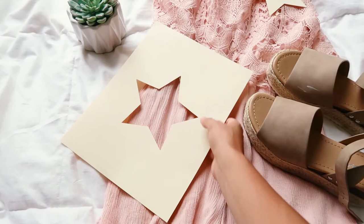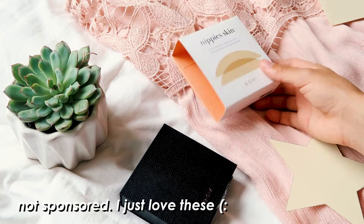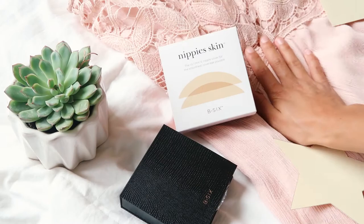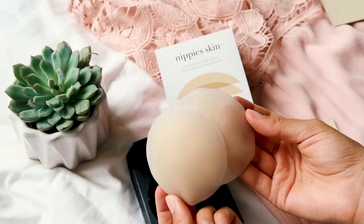One more thing I wanted to share before we move on are these nipple covers. I actually got these for taking my graduation photos. They're literally perfect for an outfit like this with the romper where you don't want your bra to show, or even a dress. They come in this box — they're from Walmart and I'm going to link them down below in case you guys are interested. They come with these little covers that you stick on, and they're reusable. These are literally awesome.